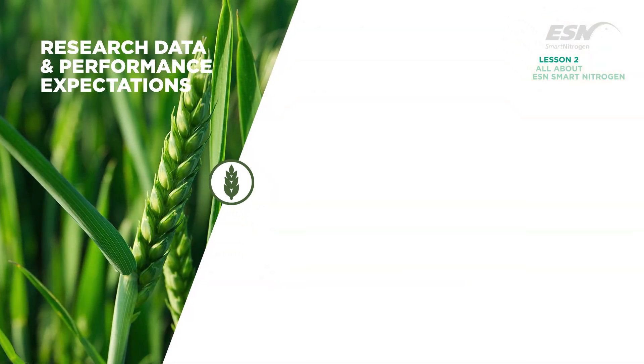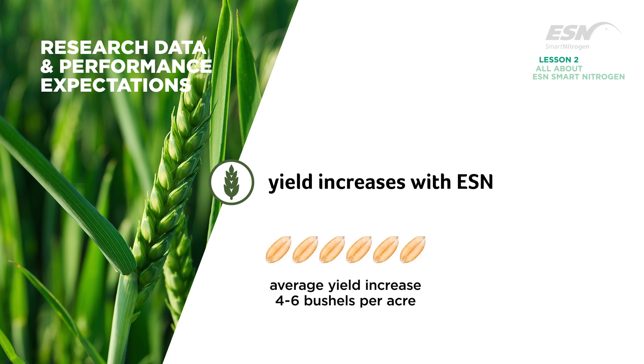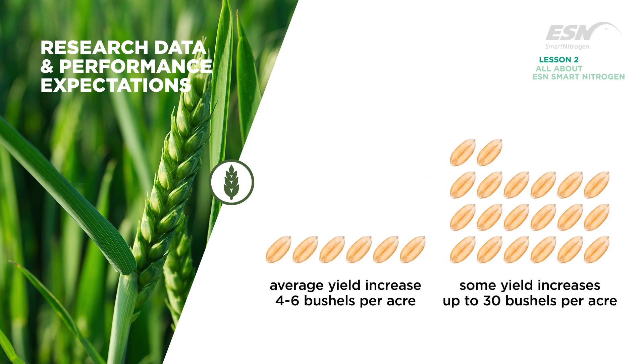Typical wheat yield increases with ESN are about 4 to 6 bushels per acre, with yield increases up to 30 bushels per acre observed in some cases.